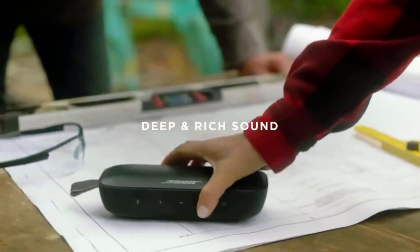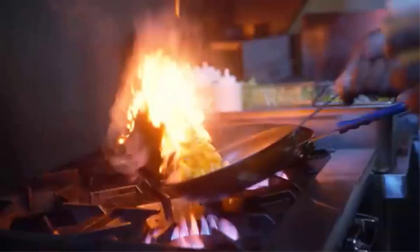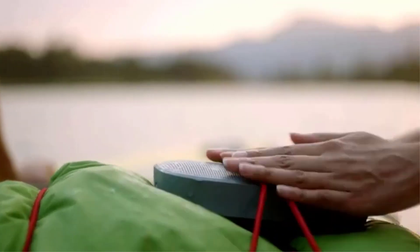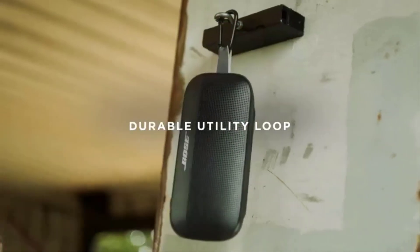While this speaker doesn't have customization tools, you may not need them. Out of the box, this speaker offers a clear and detailed sound across the range. Voices and lead instruments are reproduced with clarity, making the speaker suitable for listening to many different genres.